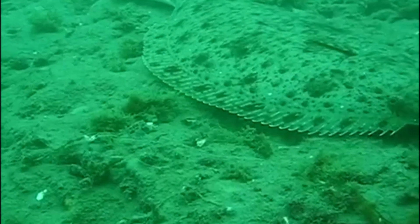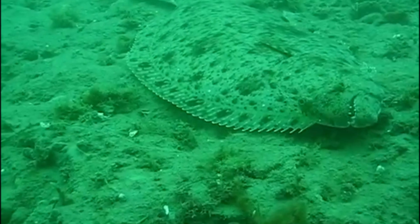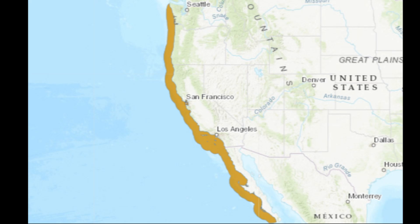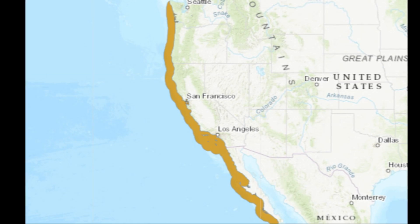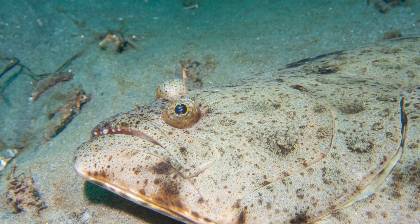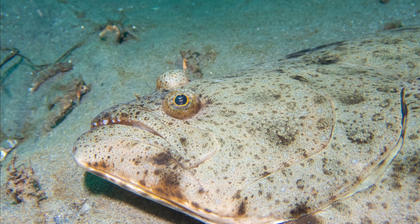The California halibut is a flatfish that inhabits the eastern Pacific Ocean from Washington State in the United States to Baja California, Mexico. This fish has a large mouth, sharp teeth, and a lateral line that runs along the middle of the body.